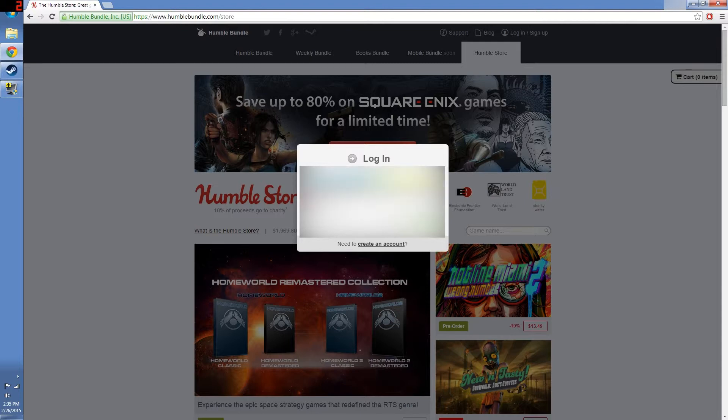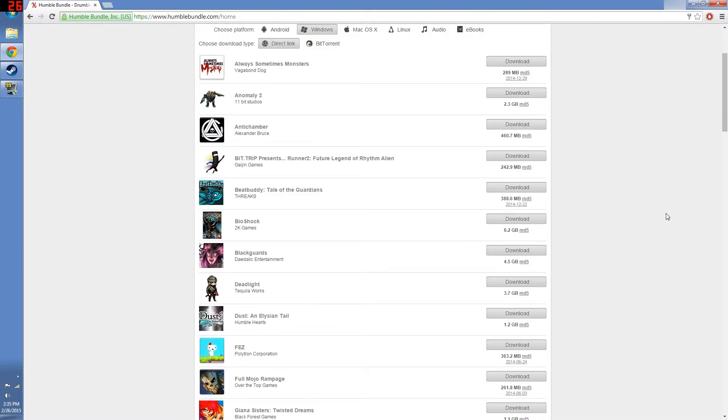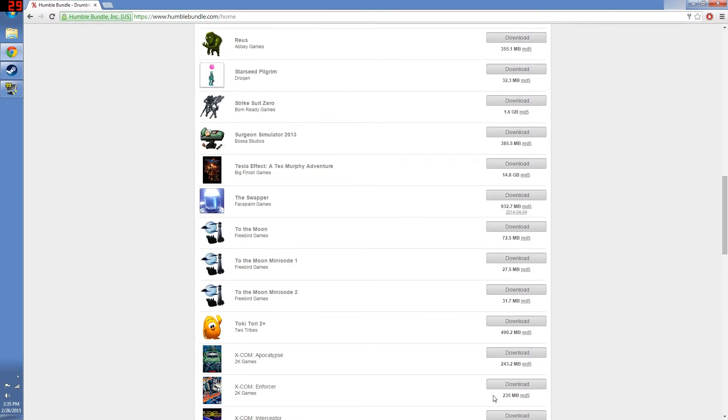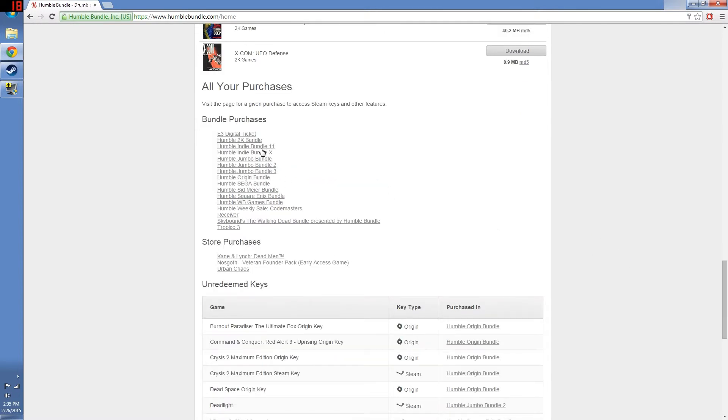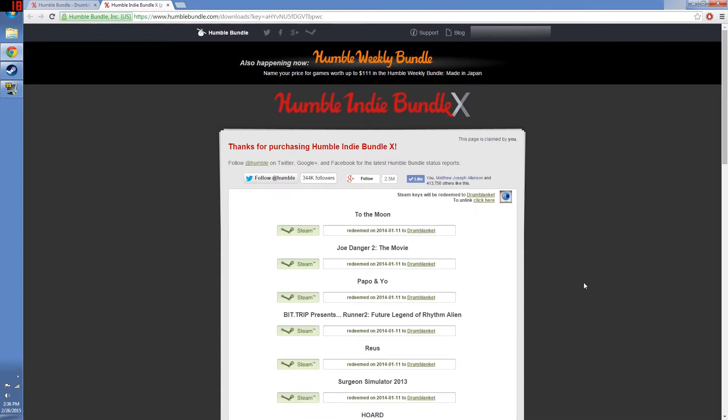With this website, as with many others, you will have to create a login. All you need is an email address and a password. You can access the purchases you have made on Humble Bundle at any time — they are completely organized very well. Say you purchased some DLC that came with a bundle for a game you don't own yet; eventually when that game goes on a Steam sale, you can always go back and find everything there waiting for you.